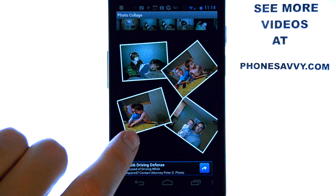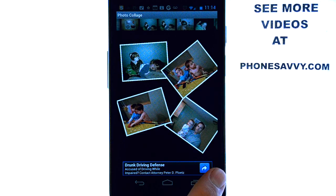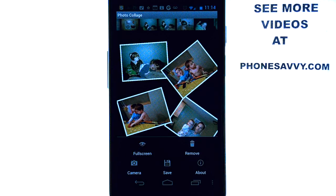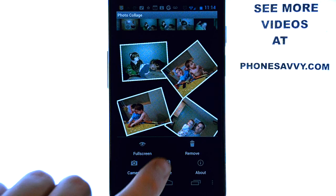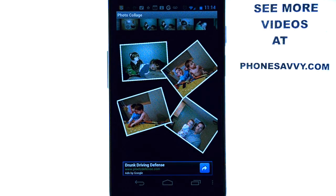You can then save this image as one file in your photo gallery. Just go ahead and hit the menu button and then select save. Now if I go to my photo gallery I can see this as one file, and we can then share it with other people by picture message.